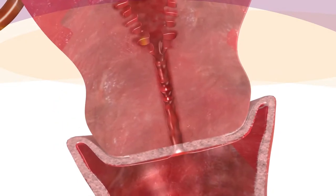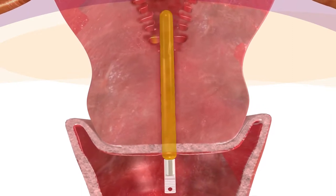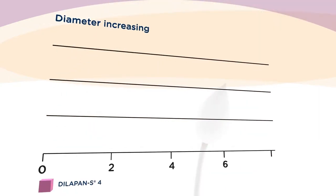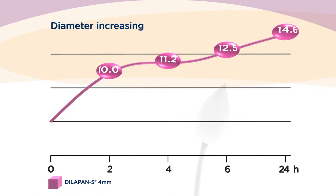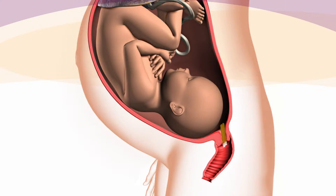One of the possibilities to prepare the birth canal is the use of the Dilipan S. It is a thin stick made of hydrogel which absorbs fluid after its introduction into the cervix, gradually increases its diameter, and thus promotes cervical ripening. One Dilipan S stick increases its diameter up to 15 millimeters. Usually, two to four sticks are introduced in regards to the stage of cervix preparation.